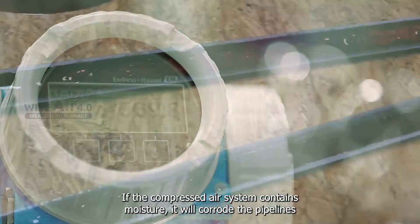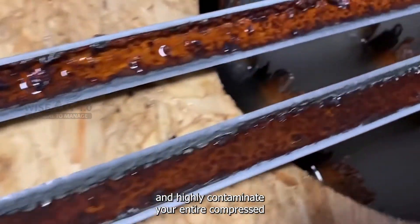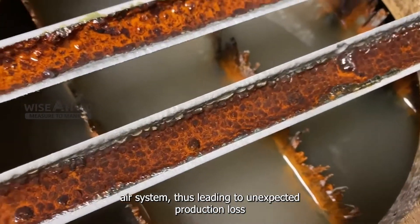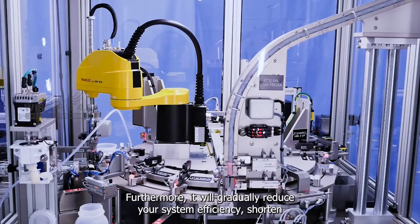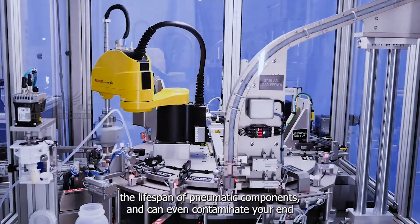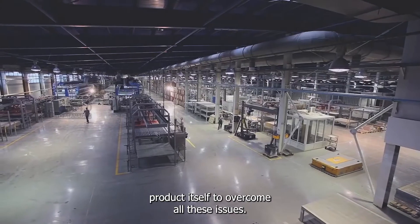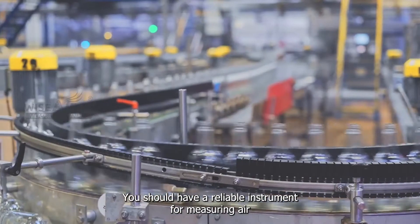If the compressed air system contains moisture, it will corrode the pipelines and highly contaminate your entire compressed air system, thus leading to unexpected production halts. Furthermore, it will gradually reduce your system efficiency, shorten the lifespan of pneumatic components, and can even contaminate your end product itself.